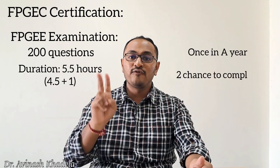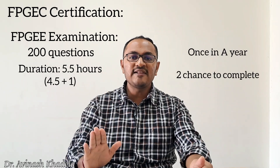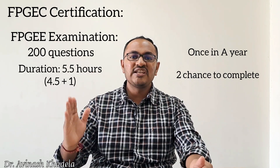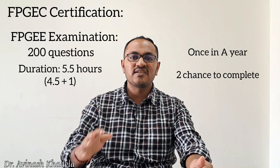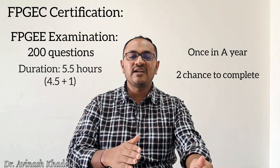The FPGEE examination is conducted once a year, so candidates have two chances to complete it within the two-year window. Those who fail to clear the FPGEE in two consecutive attempts must repeat the entire process, starting again from the ECE evaluation and TOEFL passing score.